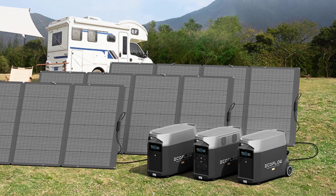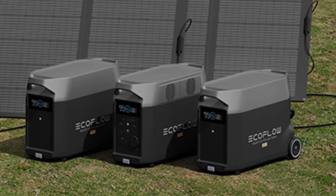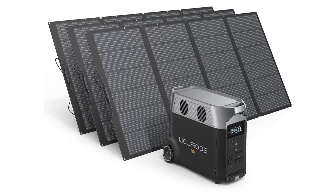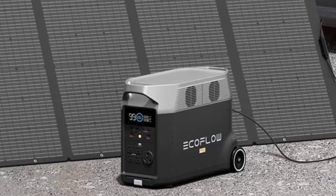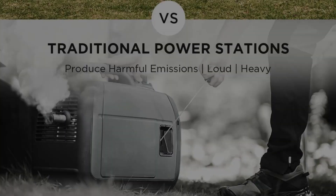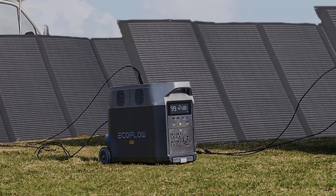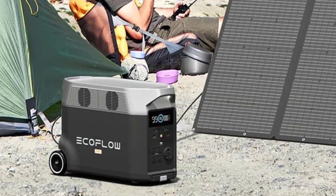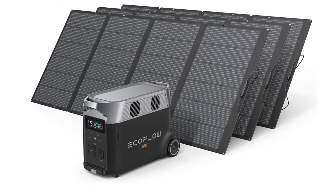15 versatile outputs — Delta Pro includes 15 outlets and ports: 5 AC outlets, 4 USB-A ports, 2 USB-C ports, 2 DC ports, 1 car power output, and 1 Anderson port. Power all your devices such as cell phone, iPad, tablet, camera, radio, projector, night light, mini fan, and more. Smart App Control — integrate Delta Pro with your home using the EcoFlow Smart Home Panel, then use the EcoFlow app to manage your energy habits or customize your energy usage. The EcoFlow Delta Pro ecosystem stores energy during the day, reducing your reliance on the grid and lowering your bills by combating peak energy rates.